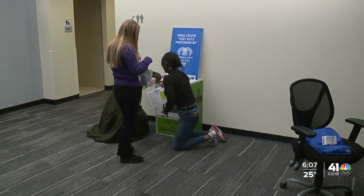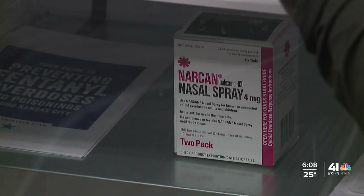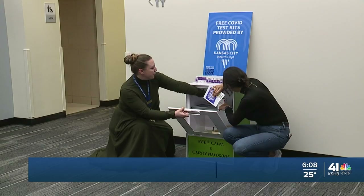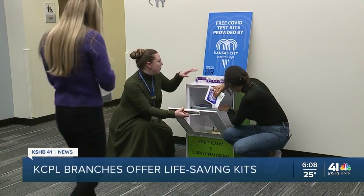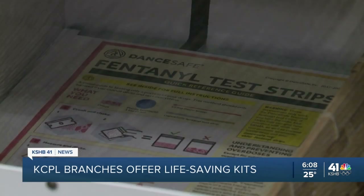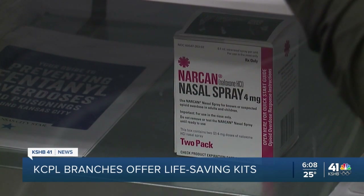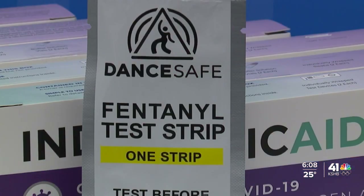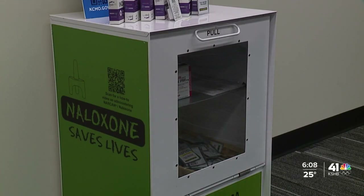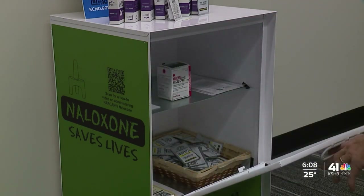Here's a look at how some of these kits are displayed inside the central resource branch in downtown Kansas City. The kits are free and paid for by federal funds through a partnership between the Kansas City Public Library and First Call. Library staff is also receiving training to spot overdose signs and administer Narcan. First Call says depending on where you go, Narcan can cost more than $70 a dose, and these kits are addressing accessibility and affordability.